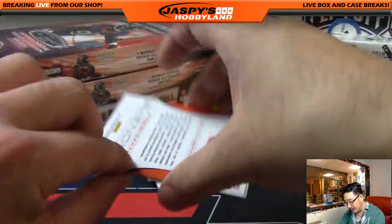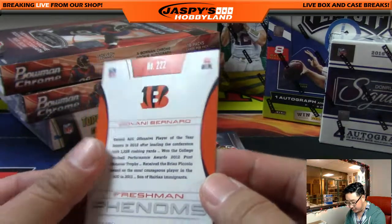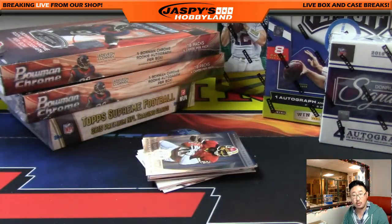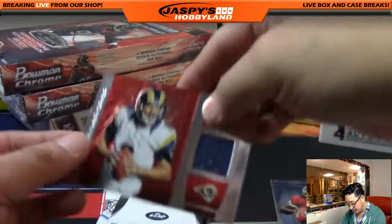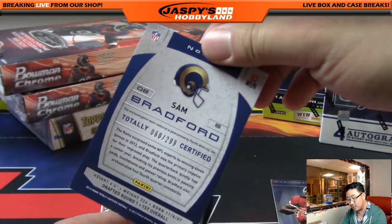5 out of 25, Dexter McCluster. Nice three-color patch there for X-Line, the X-Line, and the Chiefs. All aboard the X-Line. 16 out of 25 Freshman Phenoms. Giovanni Bernard, Bengals — that will go to Big Boys 007. Totally Certified Sam Bradford relic, Rams and Dano. That's 60 out of 299.